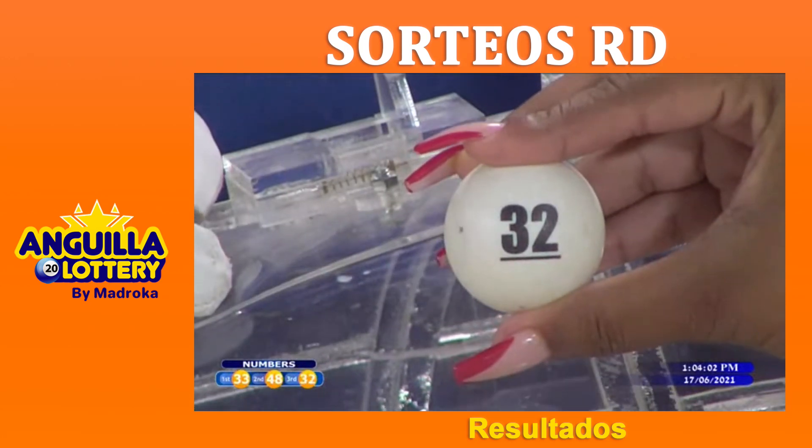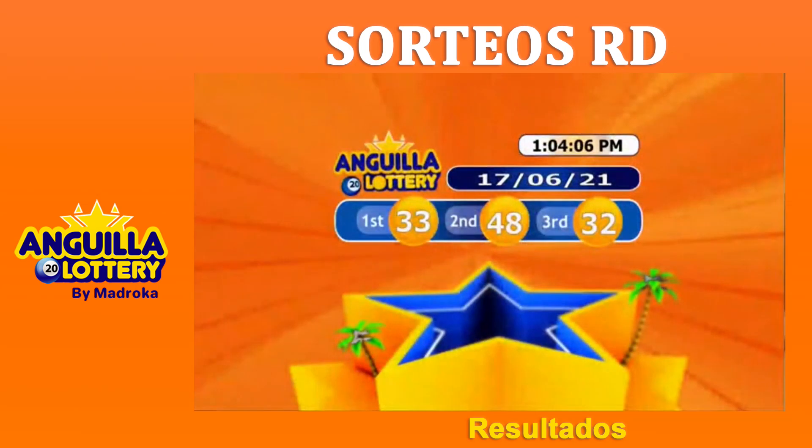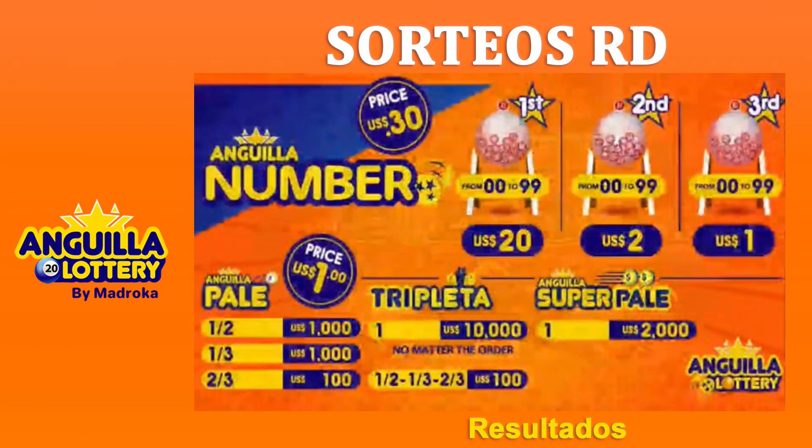On screen we give you the results of the Anguilla Numbers: first prize 33, second prize 48, and third prize 32. How can you win with the Anguilla Numbers?